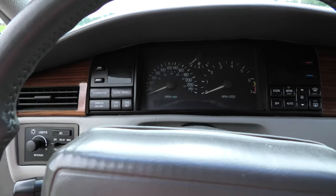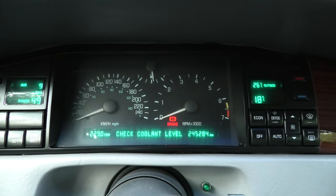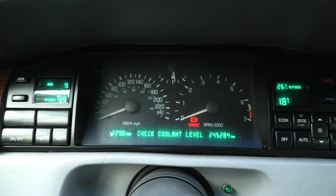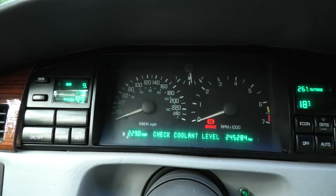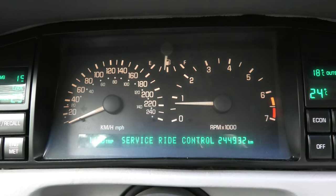At first the instrument cluster might seem quite normal for a 90s car with its large analog gauges, but not all warning lights are there and the only analog gauge other than the speedometer and tachometer is the fuel gauge. So to keep track of your coolant temperature, for example, you have to depend on the digital display readout and manually scroll through the menus using the information tab on the left.